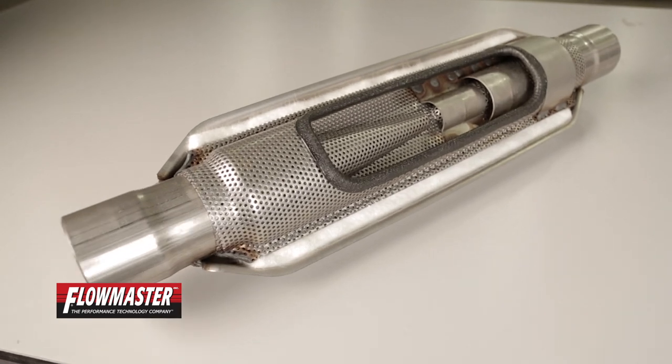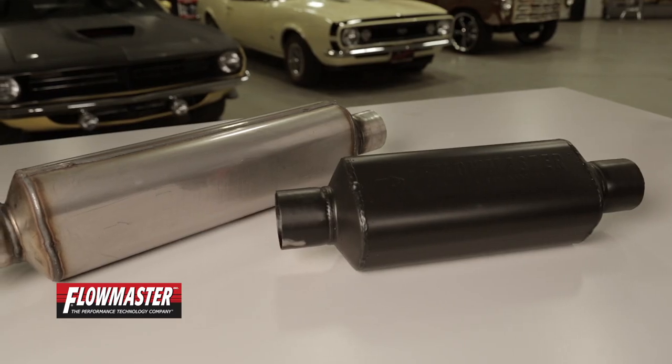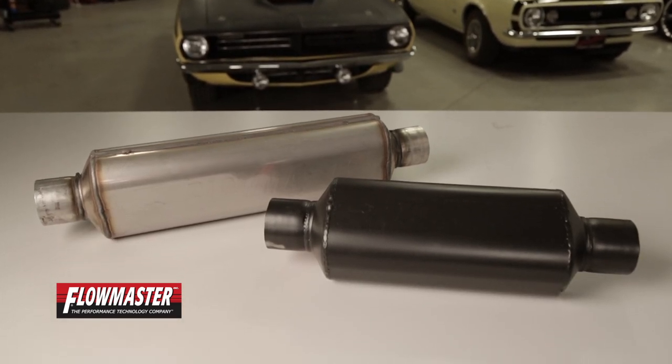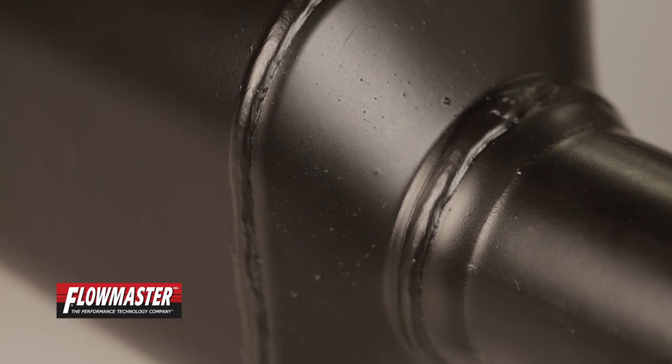Flowmaster's patented cool shell technology not only helps retain the heat inside the muffler to help reduce external case temperatures, it also increases the exhaust velocity. Lower external temperatures allow the muffler to be installed in tighter confines without the fear of melting or overheating floorboards and other vehicle components.